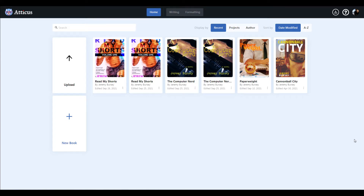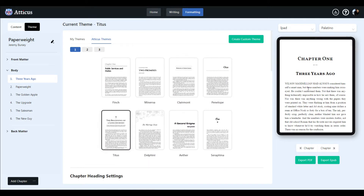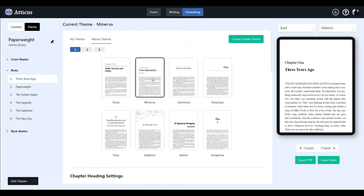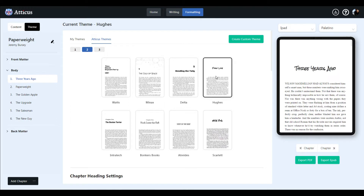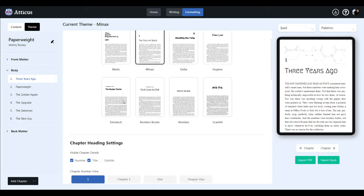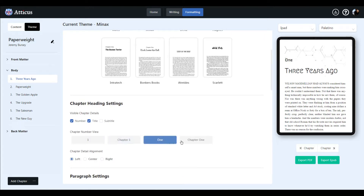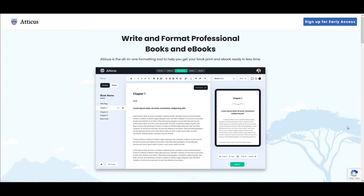Do you ever wish you could manage all of your books in the same place? Do you wish you could have a simple way of just moving your chapters around without having to mess up the entire project? Do you wish you could make your EPUB look like this, or maybe this, or maybe this? Perhaps this, or even something like this? Maybe you want a little bit of flexibility on how you arrange your chapters? If that all looks appealing to you, then you may want to look into Atticus today.